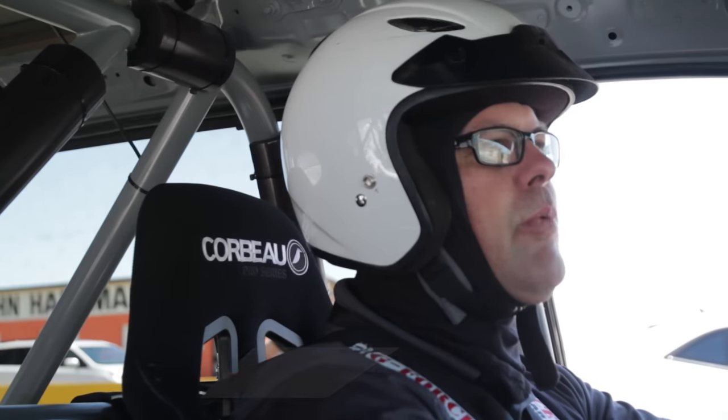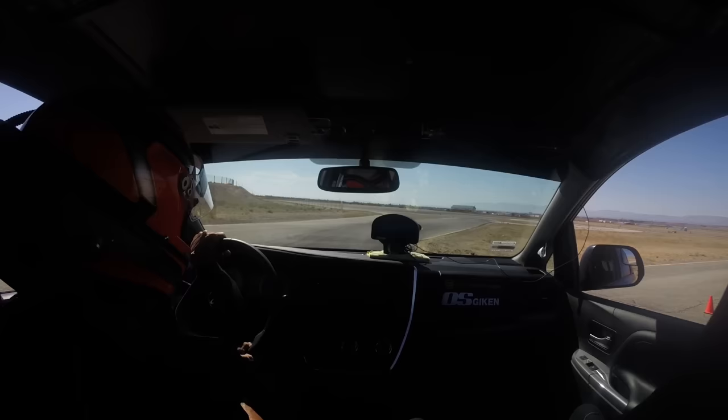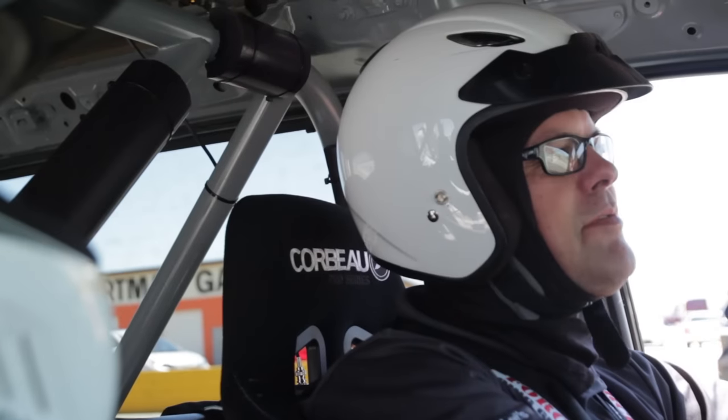The Camaro is one of the iconic sports cars and it's beating us on power, but we're actually out-maneuvering it. This is really impressive — you forget you're driving a minivan.